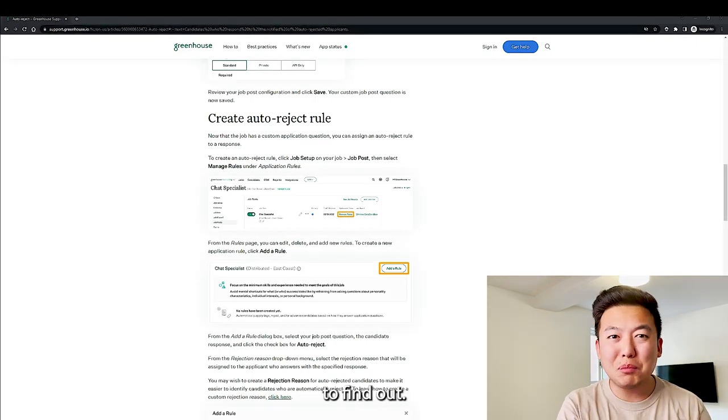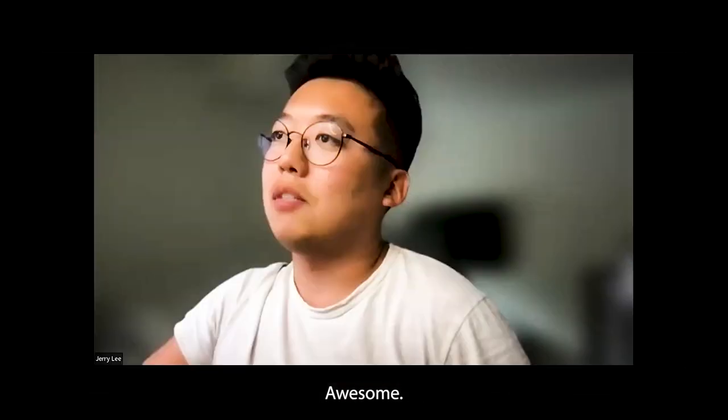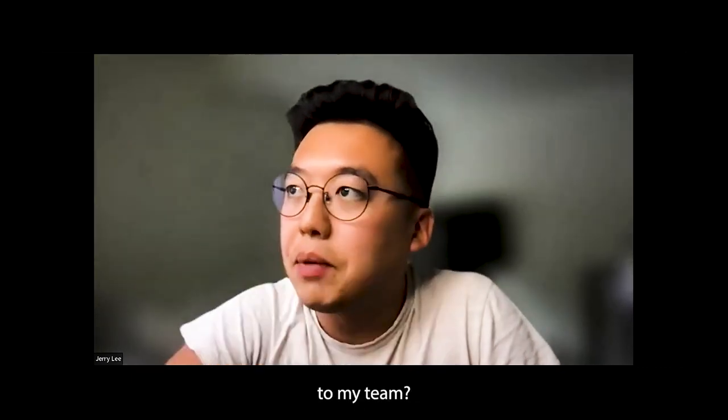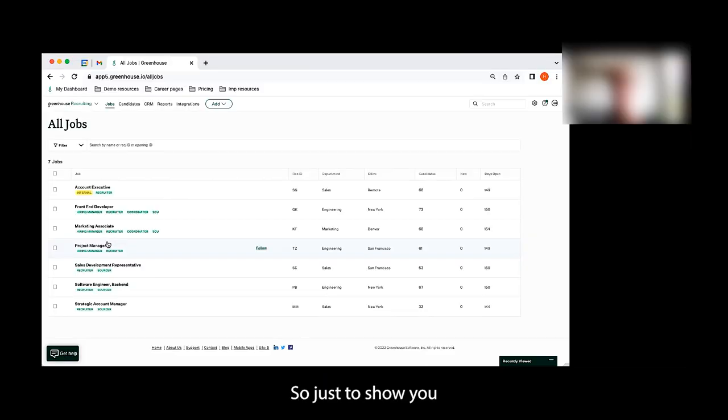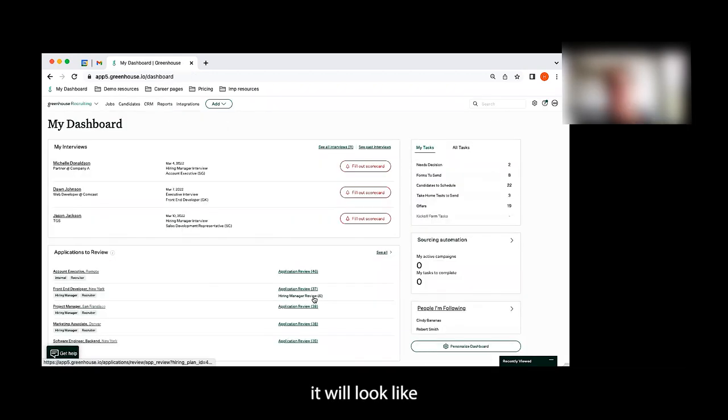One week later on a call with a Greenhouse rep: Can you hear me? I'm doing great. Do you mind if I record this call? Just to show you what a custom workflow would look like in Greenhouse — this is what it'll look like to review applications. All applicants, regardless of where they're being sourced from, will funnel into Greenhouse.